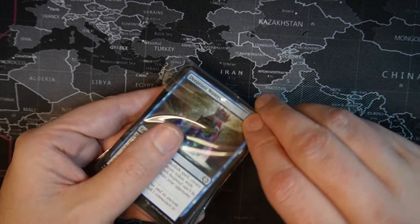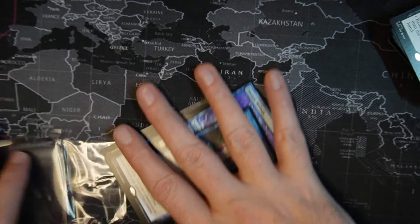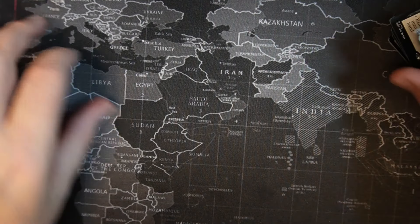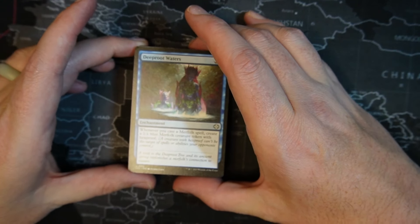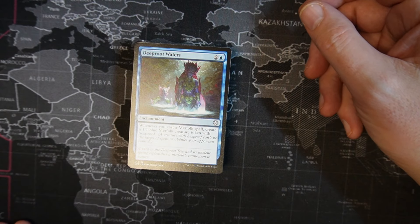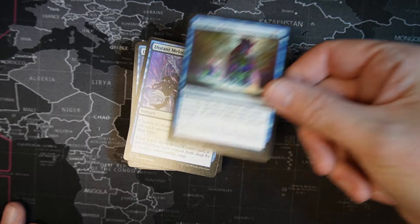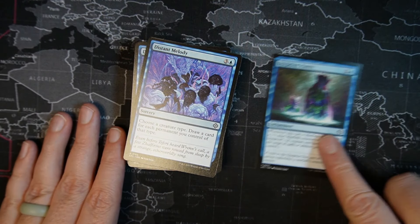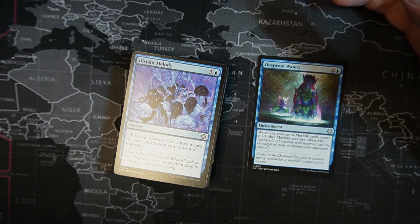Let's get into the individual cards. First up: Deep Root Waters — one blue, two colorless enchantment. Whenever you cast a Merfolk spell, create a 1/1 blue Merfolk creature token with hexproof. That card is fantastic in a Merfolk deck. I wonder what I'm going to be working on later — trying to finish off that Merfolk deck.